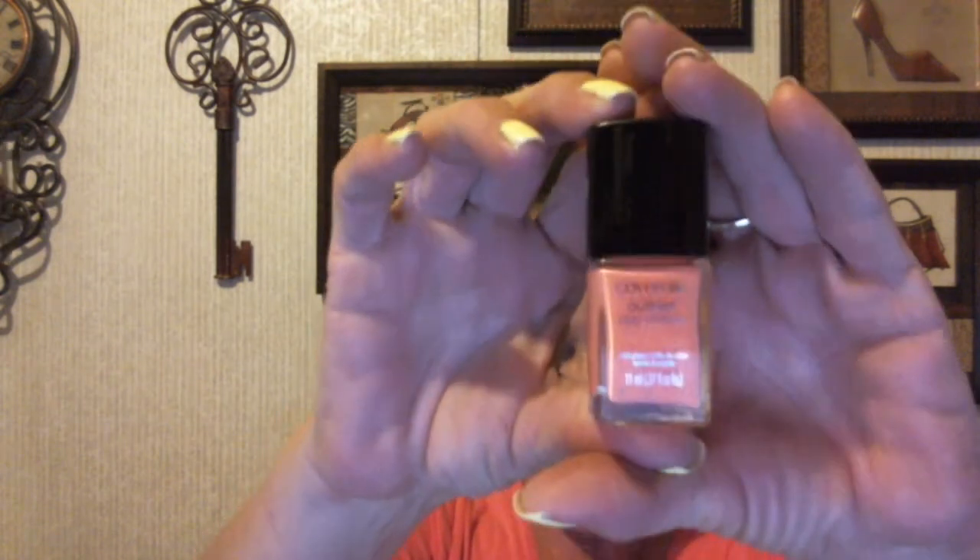We did a Cover Girl one too. Jennifer got a nail polish, and I got a peach-colored nail polish. It is Cover Girl Outlast Stay Brilliant — we couldn't find the color name on it, but it's number 240. Here's what it looks like.